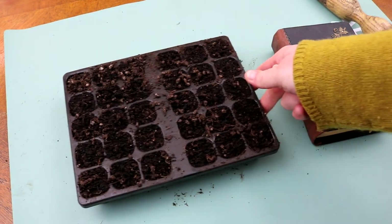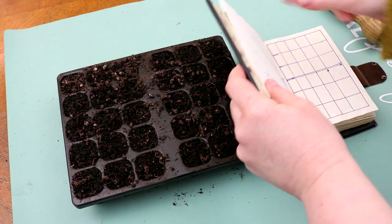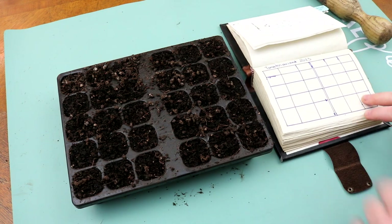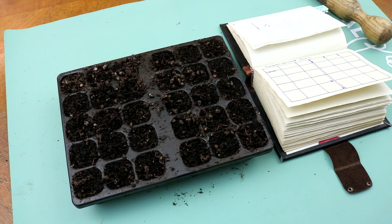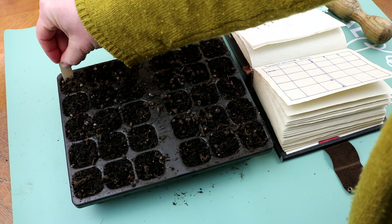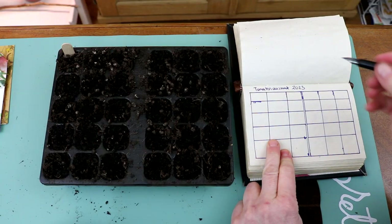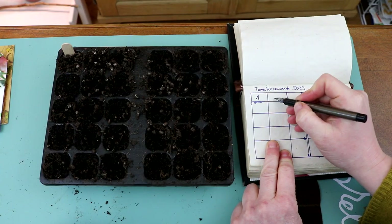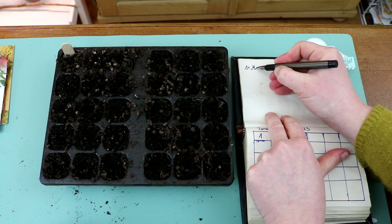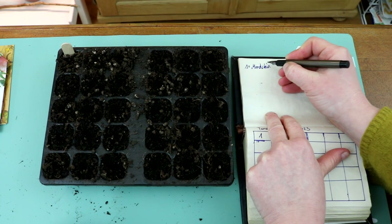Ich benutze eine Anzuchtschale mit 30 kleinen Töpfchen – hier werde ich von den Sorten zwei bis drei aussäen. Damit ich nicht durcheinanderkomme, habe ich in meinem Gartentage-Buch einen Raster gezeichnet. Das erste Töpfchen markiere ich mit einem kleinen Holzstäbchen und trage in die Kästchen die Nummern ein mit dem Namen der zugehörigen Tomatorensorte – eine ganz einfache Beschriftungstechnik.